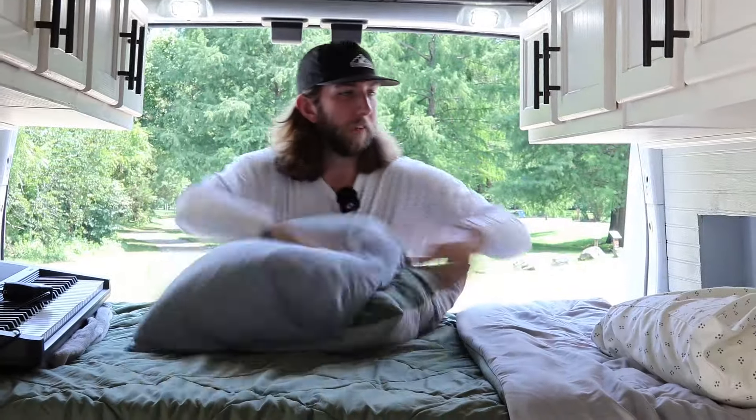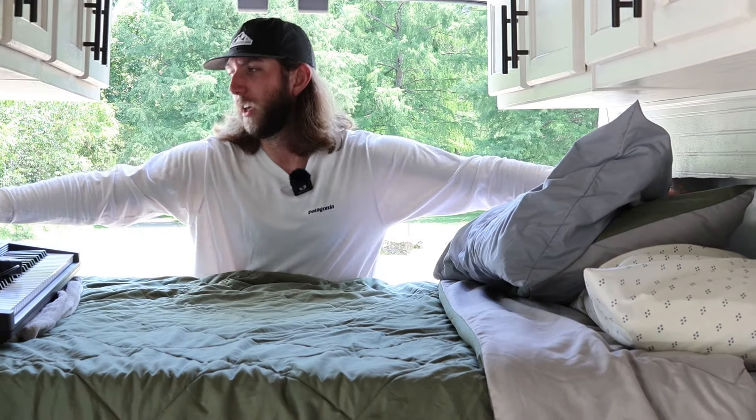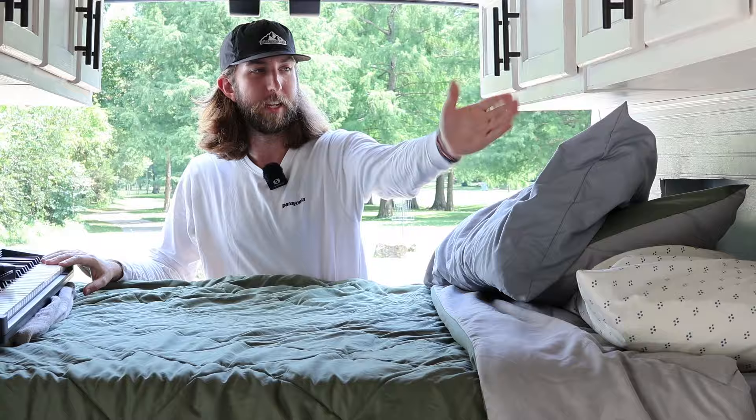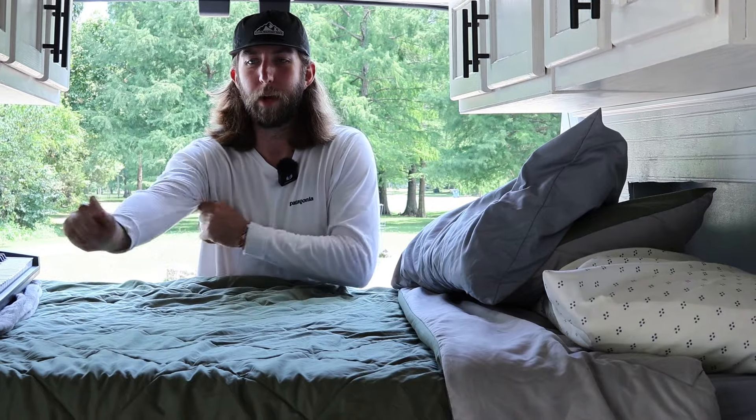Moving on to the bedroom — my bed is basically a five or six inch memory foam mattress pad that we bought and cut to size and shape to fit all the inlets perfectly. It sleeps really, really comfortably — more than I thought. I'm six feet tall and the bed is like five foot eight from end to end, so I sleep with my head on one side and my feet kind of come to the other corner, and I sleep just fine. We've fit four people in here before, which was incredibly crammed but a lot of fun.